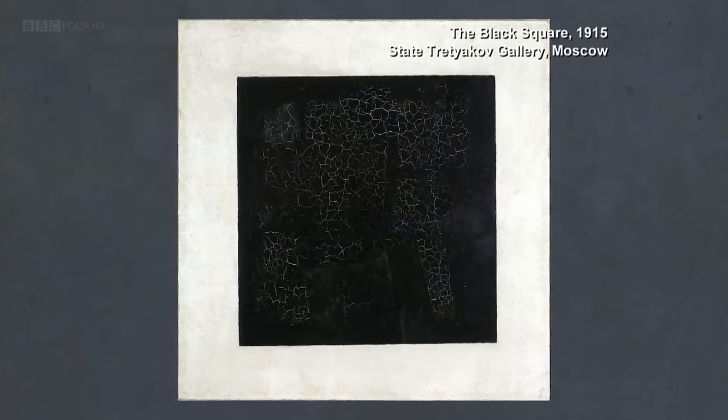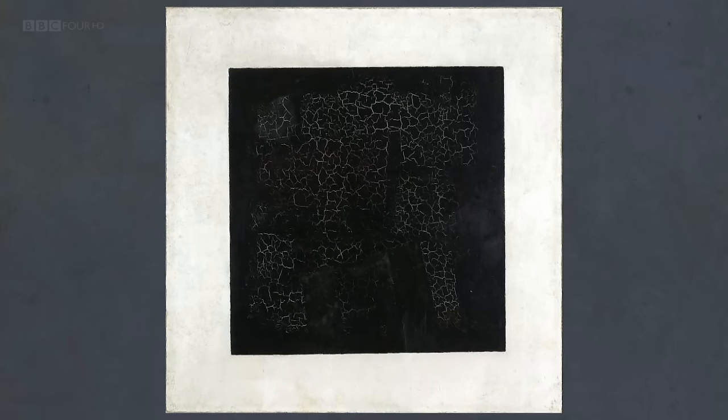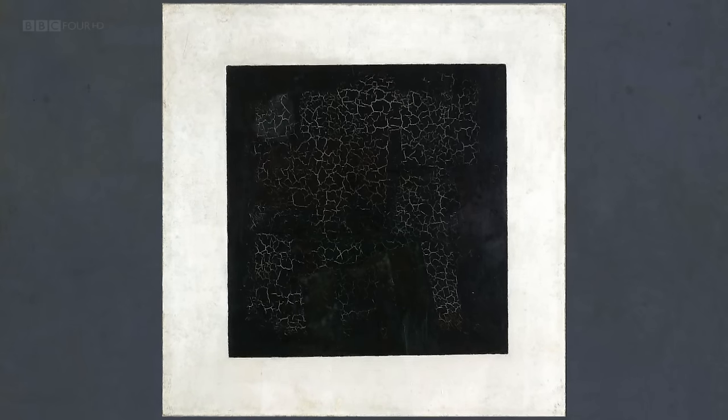I remember at the time people saying Malevich is not a great painter because the stuff is not well painted, but that was not the point. It's not like a traditional painting where it has to be perfection of painting technique.